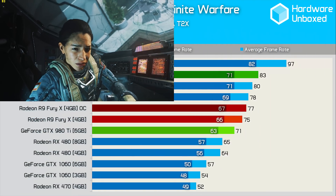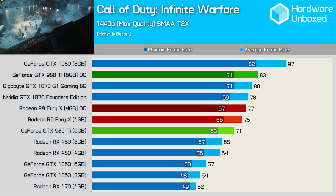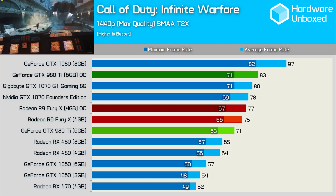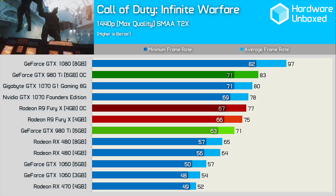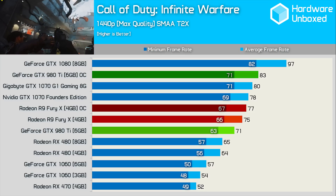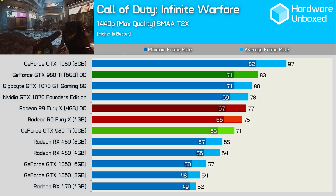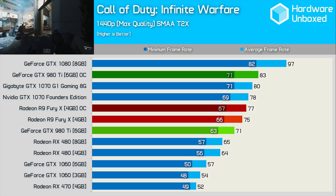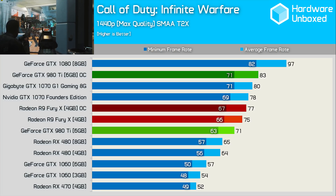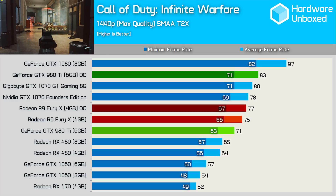In Call of Duty Infinite Warfare, the Fury X wasn't a great deal slower than the GTX 1070 Founders Edition. Overclocking it only boosted performance by 3%, coming within a frame of the Founders Edition. When compared to the GTX 980 Ti in this title, the Fury X is 6% faster at stock clock speeds. Very few GTX 980 Ti cards met Nvidia's specifications — most were factory overclocked. We found it's possible to squeeze another 17% out of the GTX 980 Ti, taking the average frame rate to 83 FPS. That made it 8% faster than our overclocked Fury X and 4% faster than Gigabyte's GTX 1070 G1 Gaming.